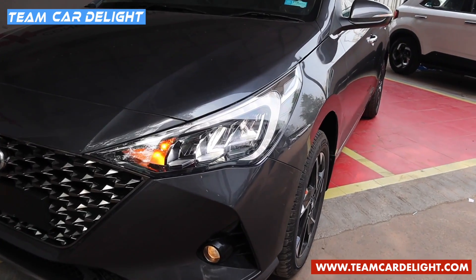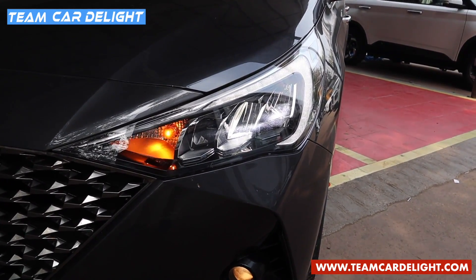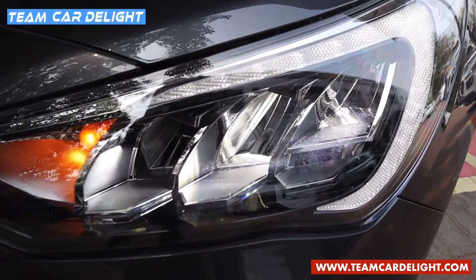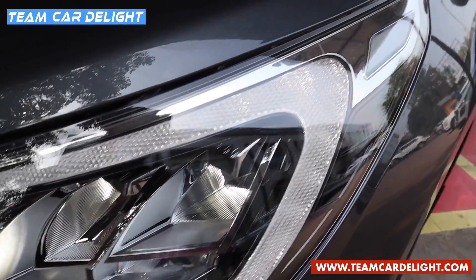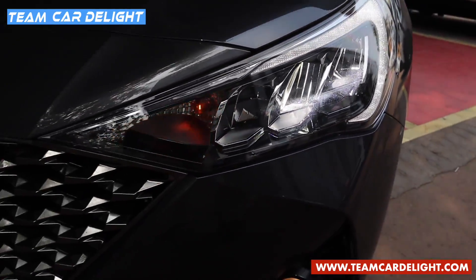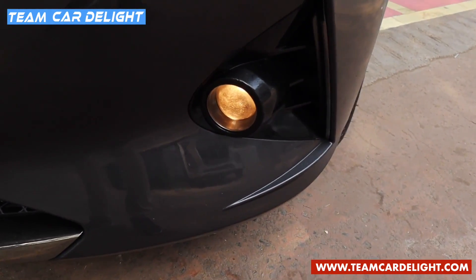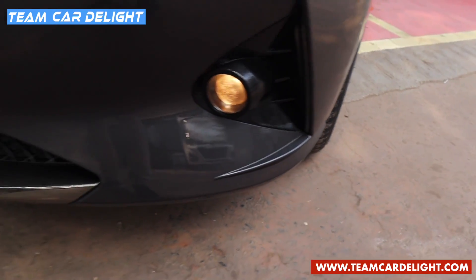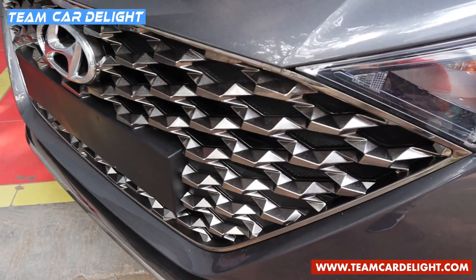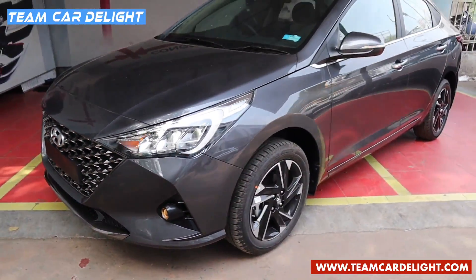Up front, we have full LED headlamps with LED daytime running lights — two elements for low beam and one for high beam. There's also a headlamp escort function, which includes follow-me-home and lead-me-to-vehicle functions, an automatic headlamp function, and a cornering lamp function. Below that, we have halogen projector fog lamps with air curtains for high-speed stability. There's a dark chrome front skid plate and a big radiator grille in dark chrome finish — it looks spectacular.